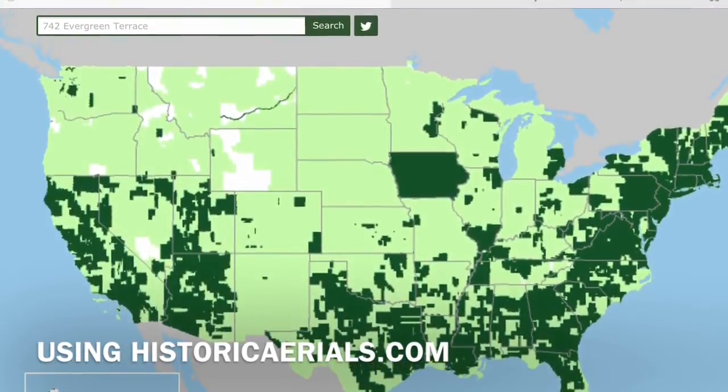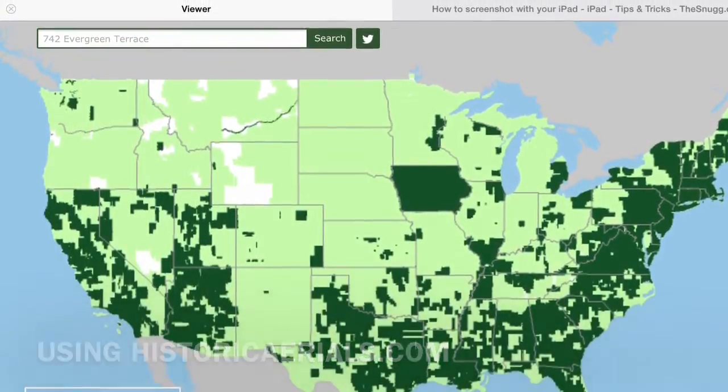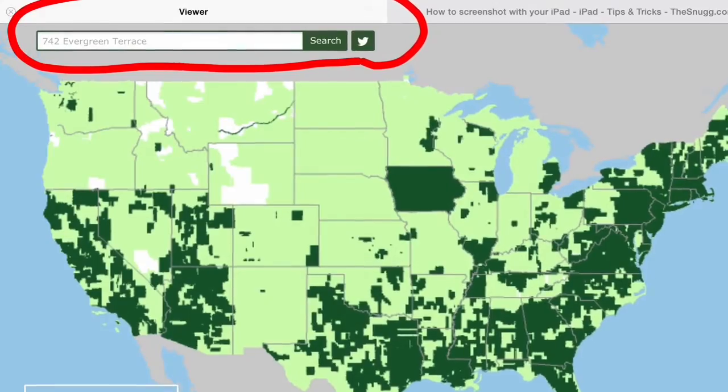I'm not really sure how many maps are available, but it's definitely a fun site to play around with. The site is easy to use — just type in the URL in whatever web browser you are using. Then in the search bar, type in the name of the town and the state you want to check out.